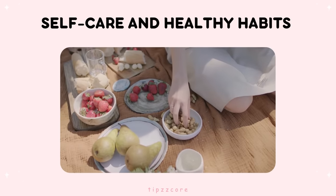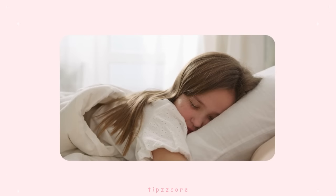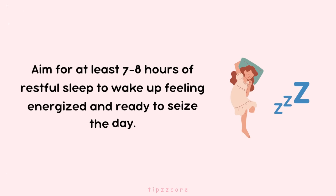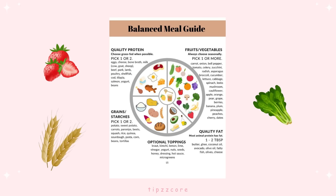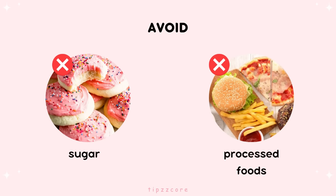Self-Care and Healthy Habits. Kickstart your glow-up journey by prioritizing self-care and healthy habits. Make sure you get enough sleep each night to recharge your body and mind. Aim for at least seven to eight hours of restful sleep to wake up feeling energized and ready to seize the day. Nourish your body with a well-balanced diet, incorporating plenty of fruits, vegetables, and whole grains to promote a clear complexion. A healthy and balanced diet is the foundation of a glowing appearance, so avoid excessive sugar and processed foods, which can cause breakouts and make you feel lazy.